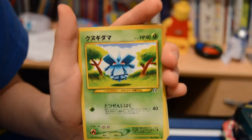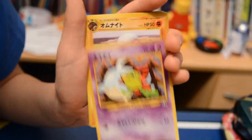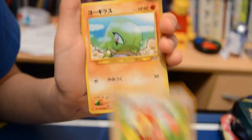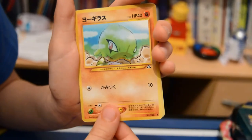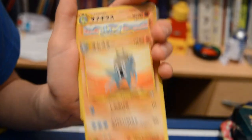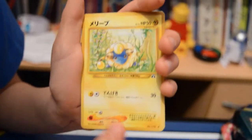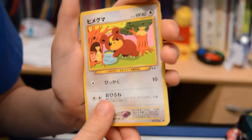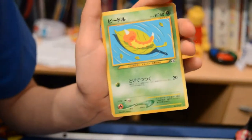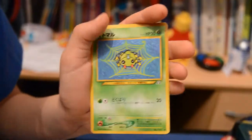Pineco, Pineco, Natu, Omastar, Ariel again, we've got a Larvitar, another Omastar — that one looks cool — a Pupitar, Mareep, a Teddiursa, Eevee, Eevee, Weedle, and a Spinarak.